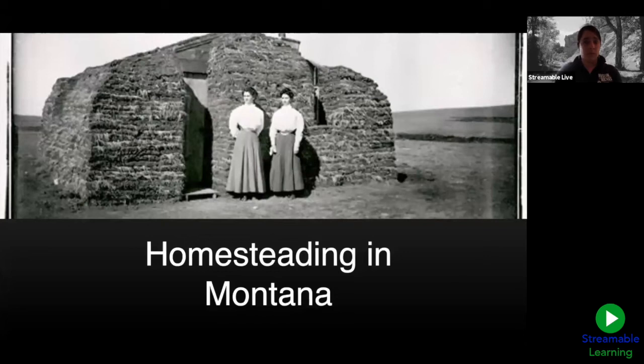Welcome to today's live stream program with Streamable Learning and Museum of the Rockies. My name is Jamie Augst, I'll be your host for today's program. I'd like to introduce you to Lisa Virwise, the Museum of the Rockies Registrar and Collections Manager for Cultural History. In just a minute, Lisa will spend the next 30 to 40 minutes engaging with us about homesteading in Montana. I'm joining you today from my home, and Lisa will be sharing from MOR's Museum of the Rockies Curatorial Center for the Humanities.